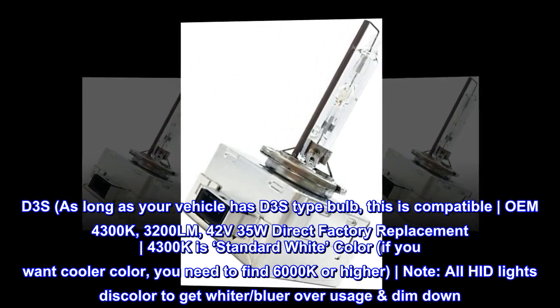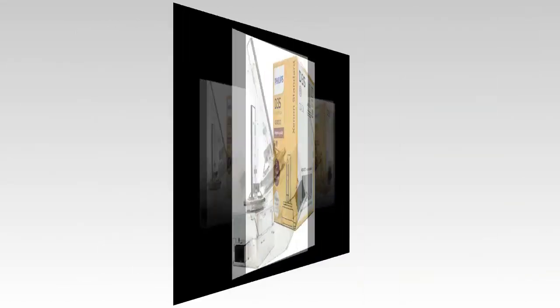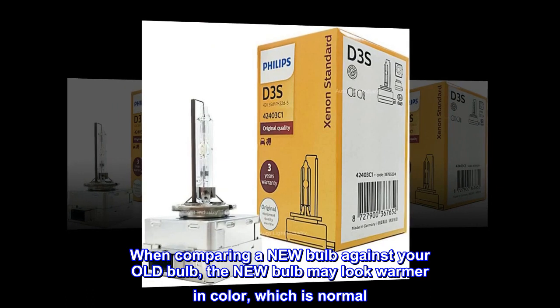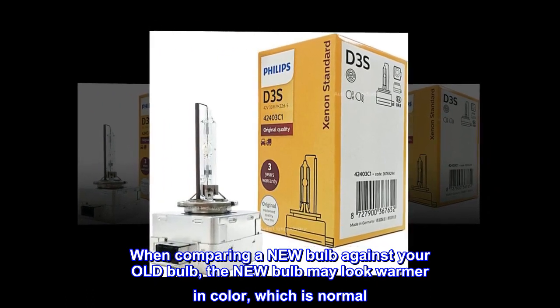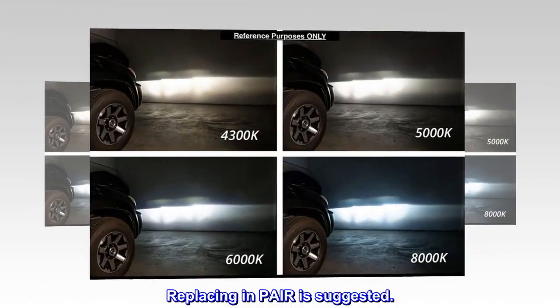All HID lights discolor to get whiter and bluer over usage, and dim down. When comparing a new bulb against your old bulb, the new bulb may look warmer in color, which is normal. Replacing in pairs is suggested.